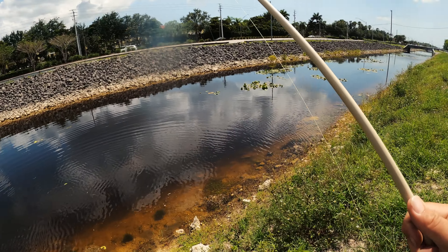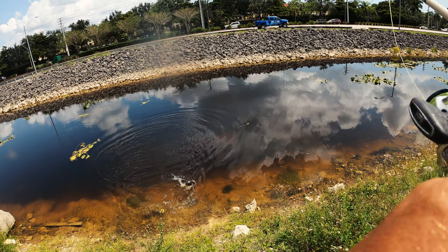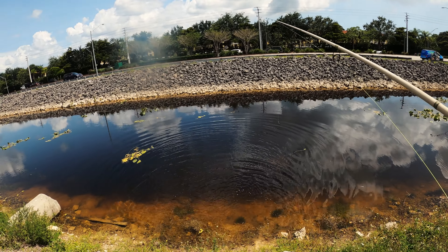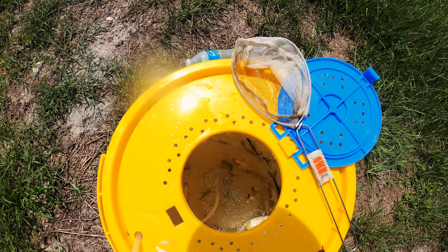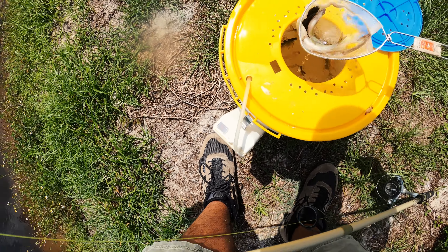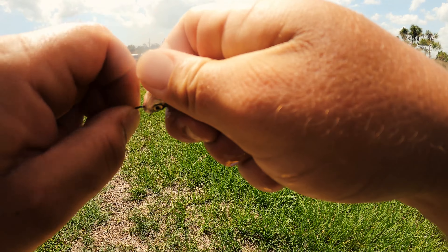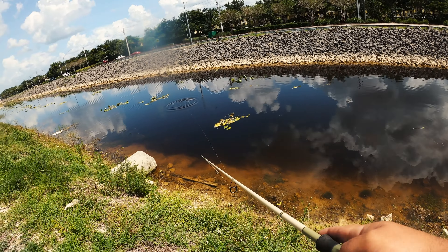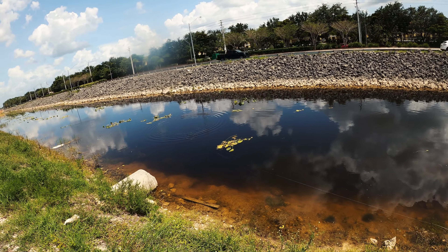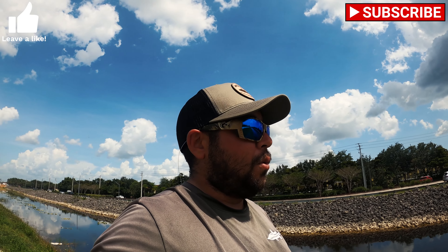We're gonna try to find a live shiner in this bucket of dead ones. Just using a dead shiner kind of like a lure — twitching around — and I got a peacock bass! He popped off too. I'm using the dead shiners like a lure. They all cooked — the water got hot when I went into Publix apparently. I'm just hooking them through the bottom lip, tossing them in, letting them sink a second, then twitch, twitch, twitch, trying to get something to bite.